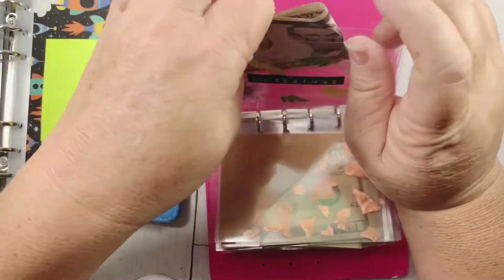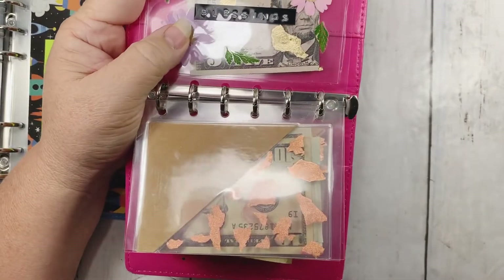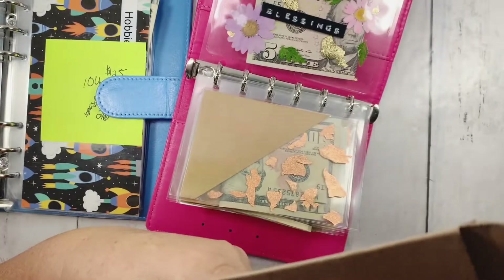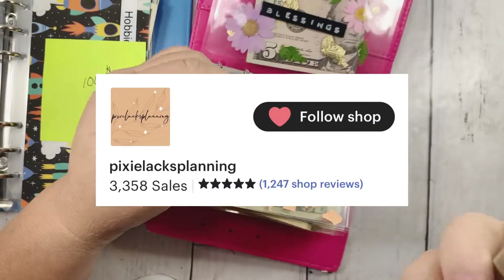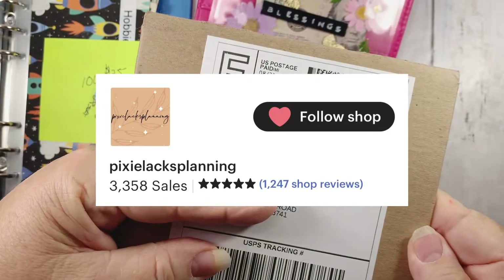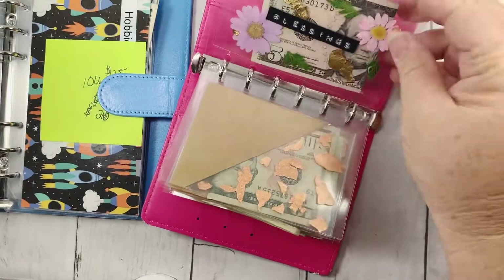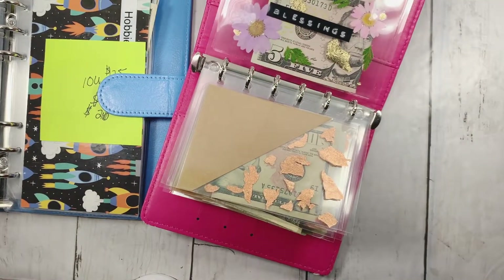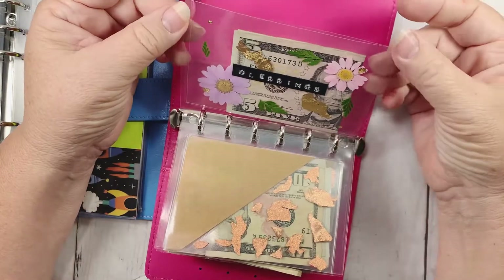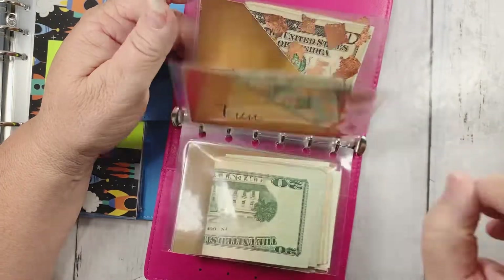This is really cute. The creator is Pixie Planning Company — really cute, I love this little envelope. She put a lot of work into that. I will list her down below in the description, and if you're interested you can go check out her Etsy shop. I just love it, so cute. Of course, I do like sparkles, as you can see.